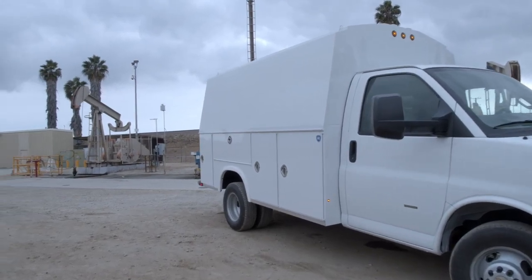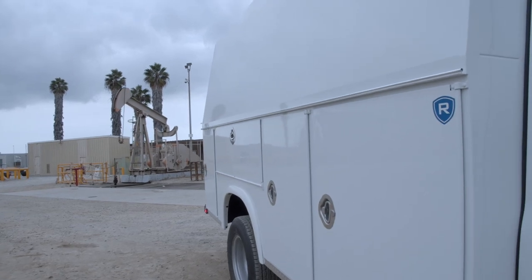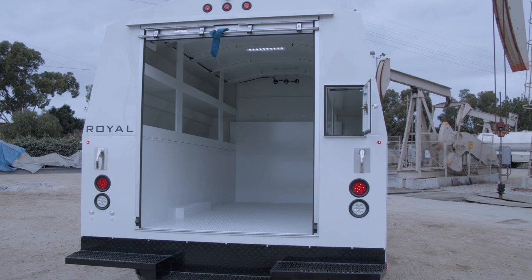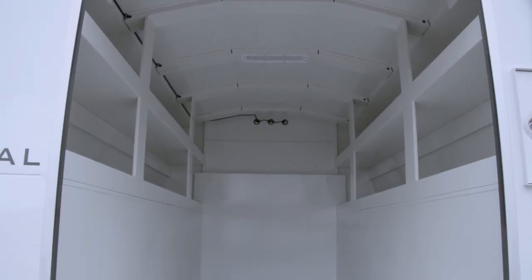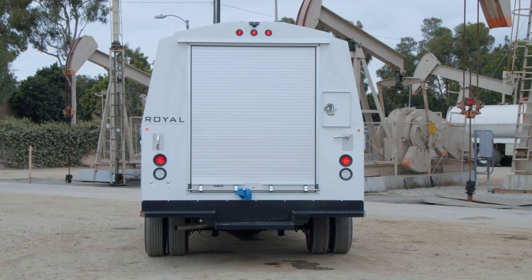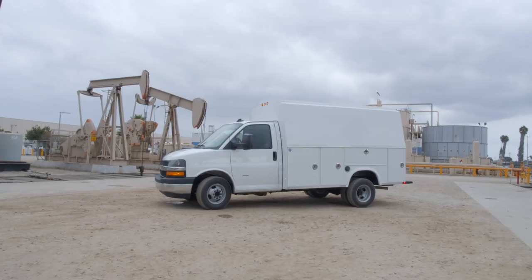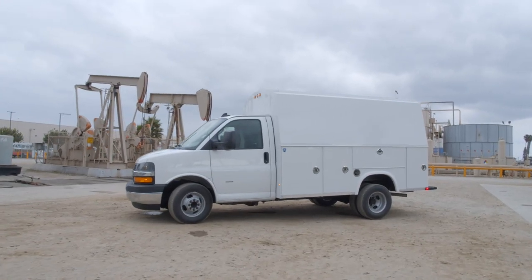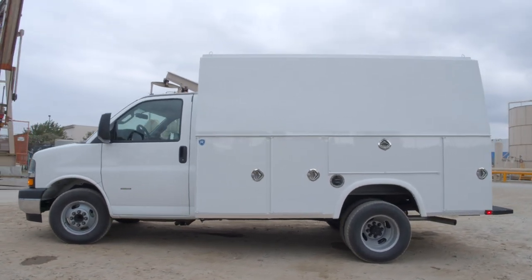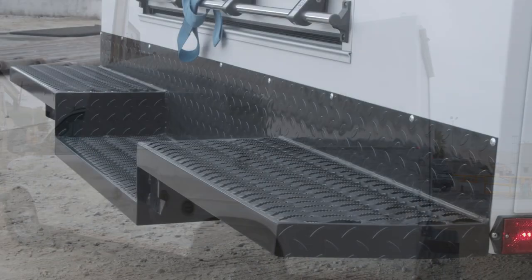Need to take it all with you? Then look at the Royal service van. Dedicated Royal enclosed service bodies have been assembled for the Ford Transit chassis cab. The chassis design with its low frame rails makes this a popular choice. The dual rear wheels provide a high GVWR in a small footprint. The cutaway chassis provides a great foundation due to its low step-in height, and all cutaway Royal service vans include a full 12-inch grip step bumper.